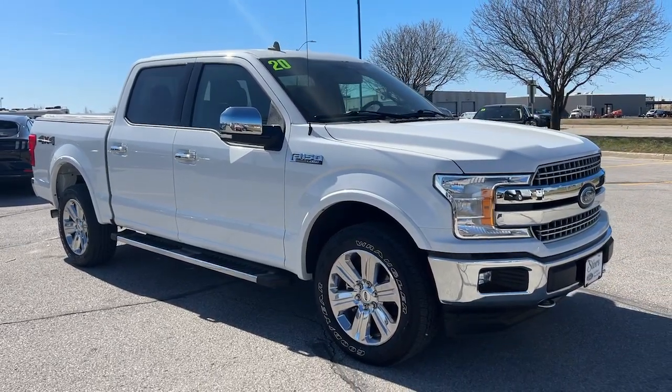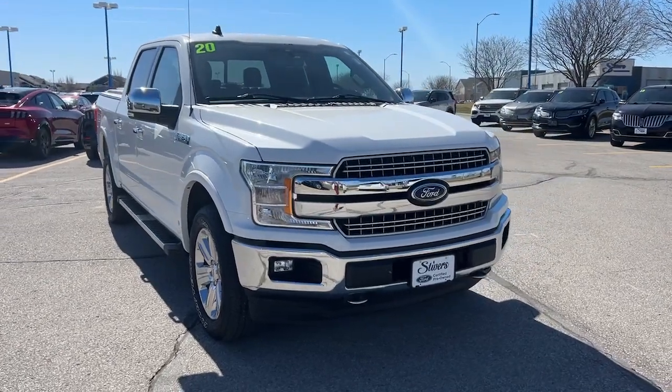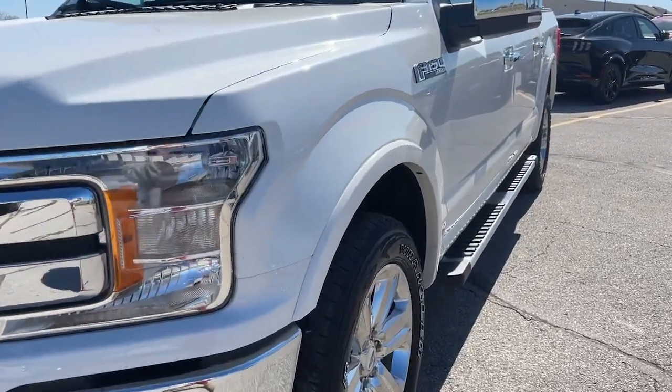You will be amazed by this 2020 Ford F-150. This vehicle is an outstanding buy with fewer than 50,000 miles on the odometer. Take a closer look at this full-size F-150.